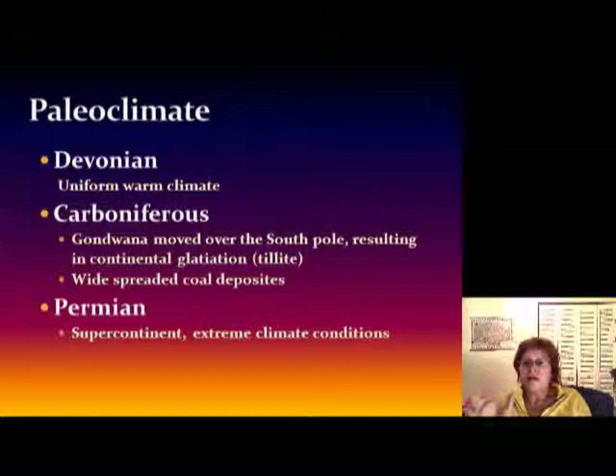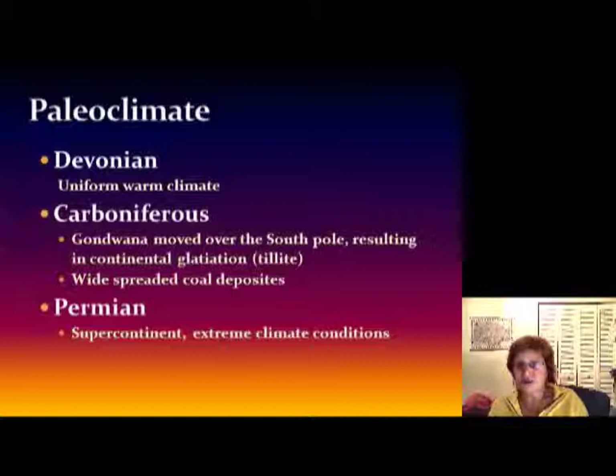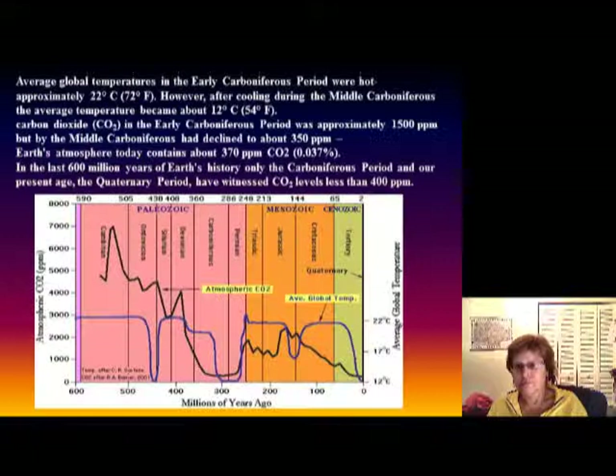What was the Paleozoic climate like? During the Devonian we know there was a uniform warm climate. During the Carboniferous, on the other hand, Gondwana moved over to the South Pole, setting up a glaciation period — we have a whole lot of tillite during this time as proof of an ice age. During the Permian, the supercontinent Pangea is together and that brings extreme climate conditions.